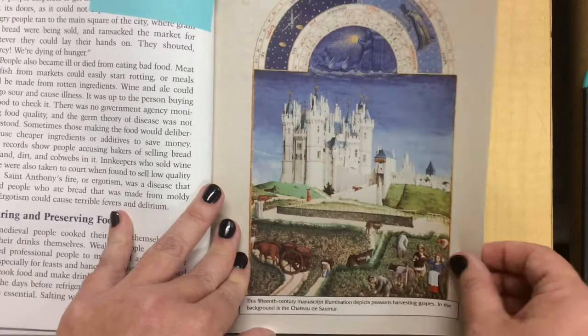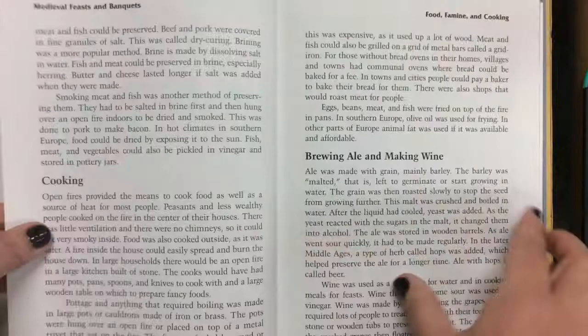This is a chateau — a castle in France. You can still find this castle still standing today.